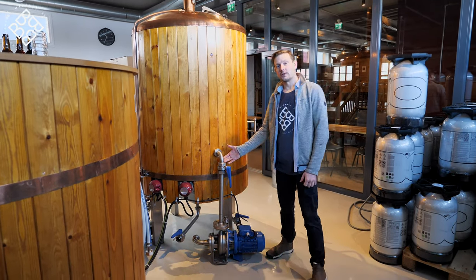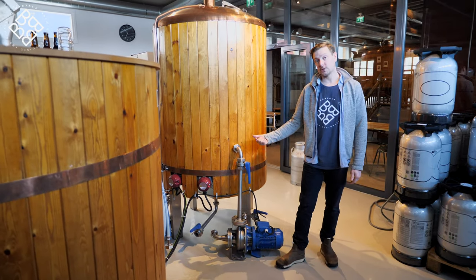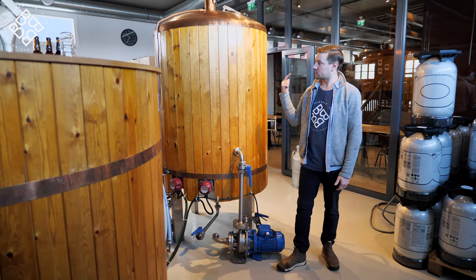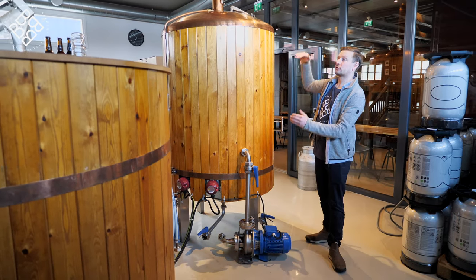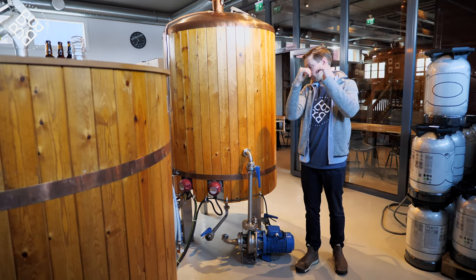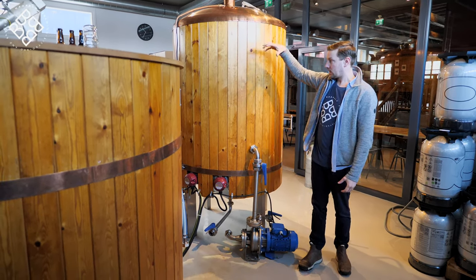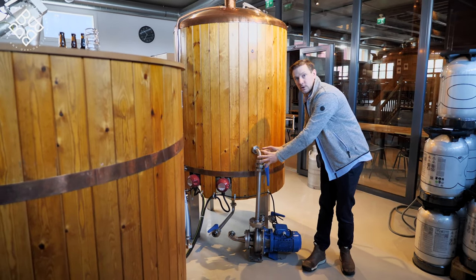This here is the whirlpool function. At the end of the boil we normally switch this on for 2 to 3 minutes and it will start to push around the whole 1000 litres inside. We can look in through the top, and just when we see the surface breaking into a whirlpool, that's when we know the whirlpool's working. That helps to grab all the proteins and unwanted hops and settle them down after.